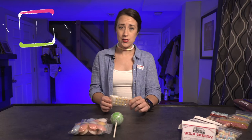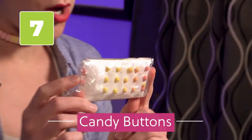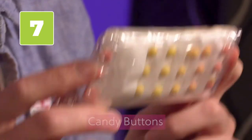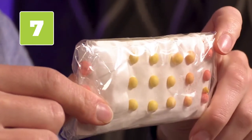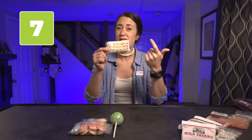The next item on our list, item number seven, is what I have right here in my hand. These are called candy buttons — or dots. You remember those little candies that just stick on the paper and you always got more paper than you did candy? That's these. Made popular by the Necco Candy Company, these are small, round, little drops of candy on a strip of paper. That's it.